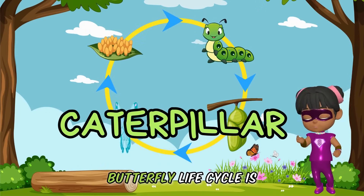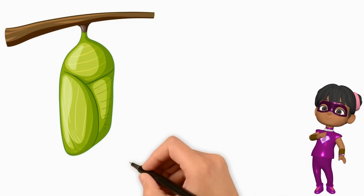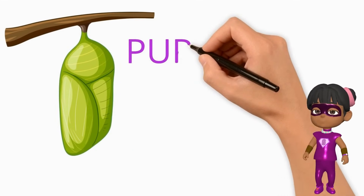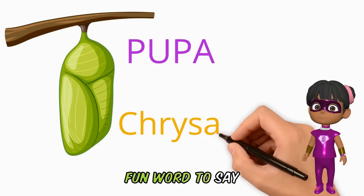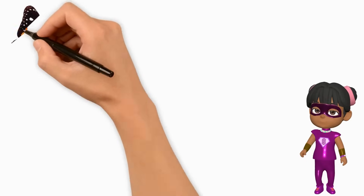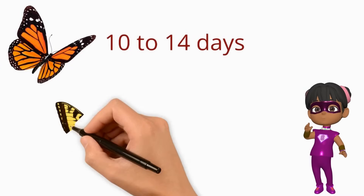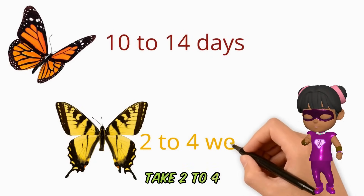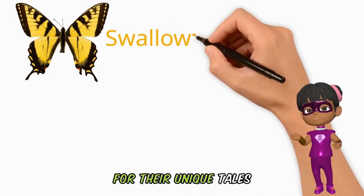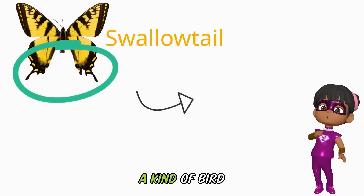Next up on the butterfly life cycle is the pupa stage, which can also be called the chrysalis stage. The time the caterpillar takes in its chrysalis depends on the type of butterfly. Monarch butterflies can take between 10 to 14 days in their pupa form. Meanwhile, swallowtail butterflies can take 2 to 4 weeks. Fun fact: swallowtail butterflies are named for their unique tails on their back wings that look just like the long pointy tails of swallows — a kind of bird.